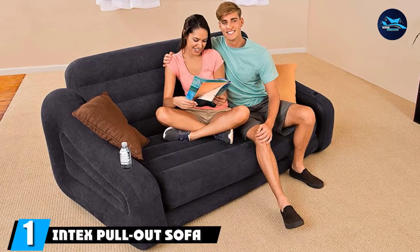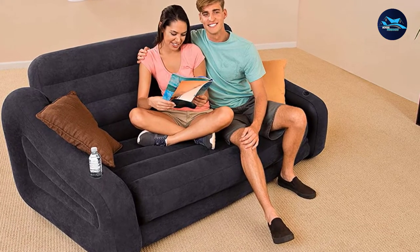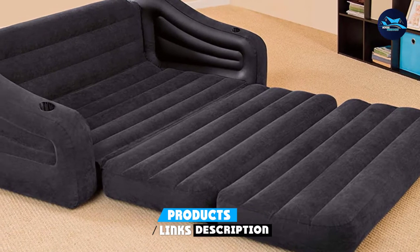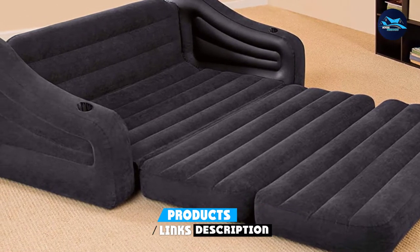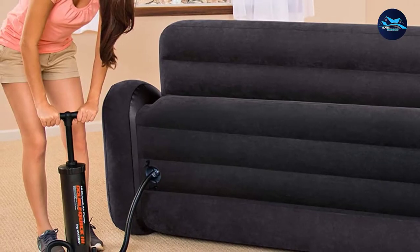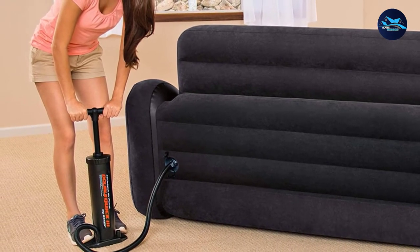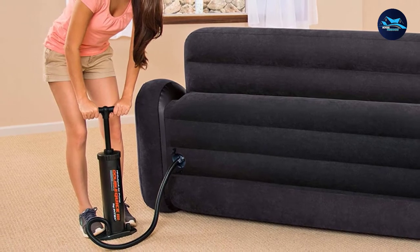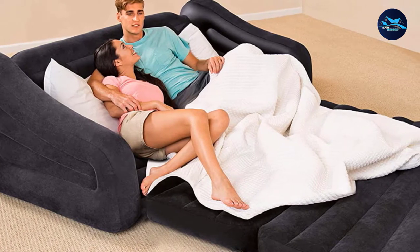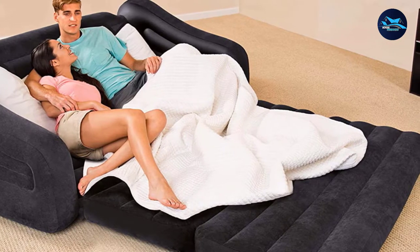At the first position of our list, we have the Intex Pullout Sofa Inflatable Bed. Designed for adaptability, the Intex Pullout Sofa is intended for relaxing pretty much anywhere, whether you are exploring the great outdoors or at home. Sit in front of the TV, read a book, or unwind with a companion, and afterward pull out the pad into a queen-sized pneumatic bed. This sofa bed expands and is all set in minutes, and is built with excellent vinyl designed to seat or rest two individuals. It additionally includes two quick inflating and deflating valves for maximum convenience.